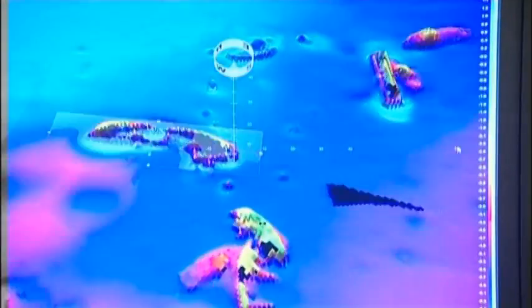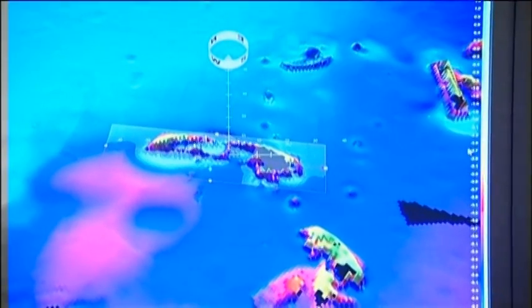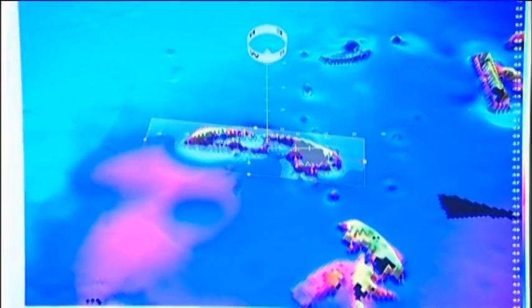Here we collect the multibeam data and the software really allows you to quickly create snaps. Here you can see a very nice detailed shipwreck.